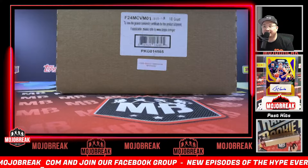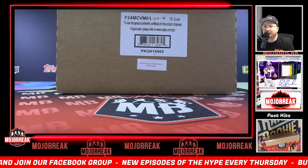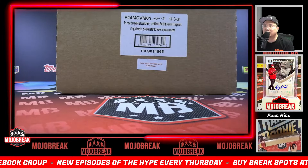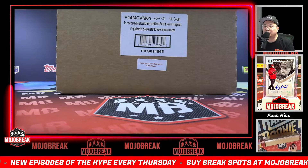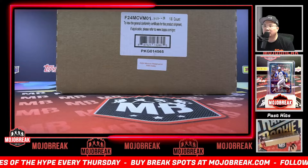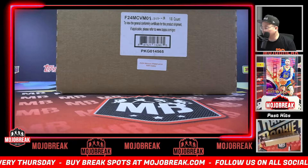We got Hody with the RPA spot, Stephan with the chromium auto spot, people going big on this one. Sheddy with the chromium base parallel pack, DM Collector with the chromium base parallel pack, Jay Singer with the chrome base parallel pack, Sal with the chromium insert pack, Jason with the chromium base, Albert with the chromium base chance to the dual auto, and Jam Menos with a chromium base chance to the dual auto.